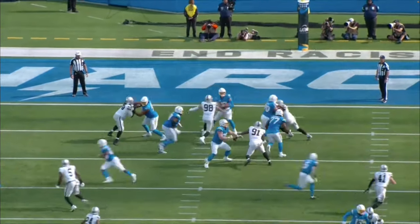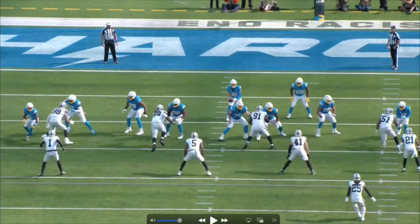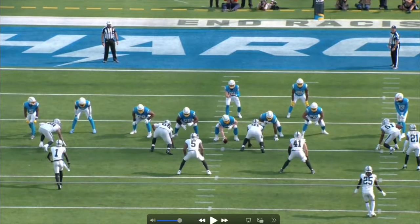The next play: the Raiders run a stunt — an end-over-tackle stunt. What Crosby does here, which you probably won't notice watching on Sundays, is make contact with the tight end. You could say he's trying to throw the tight end off his route, and that's true. But what he's really trying to do is convince the tackle he's going to go outside for a speed rush, which leads the tackle to go all the way out here. That sets up the stunt perfectly, because the defensive tackle is trying to crash inside and attract both blockers.